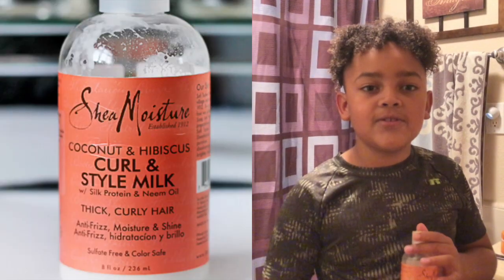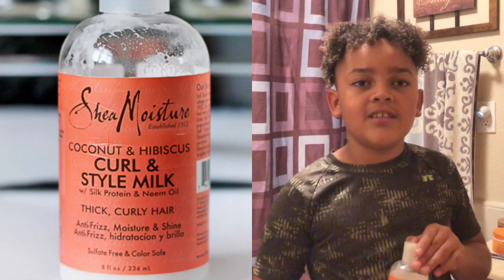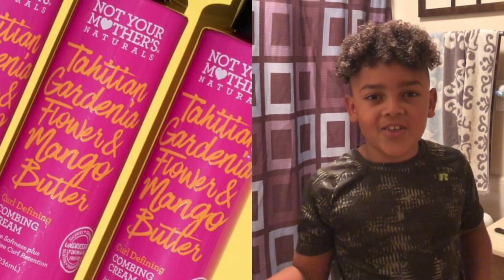Cantu has a lot of silicone-free products, and so does Shea Moisture. I also use Shea Moisture Coconut and Hibiscus Curl Style Milk — it helps prevent frizz and adds moisture. I also use Natural Mother's Curl Defining Combing Cream. All of the products I've used smell amazing.